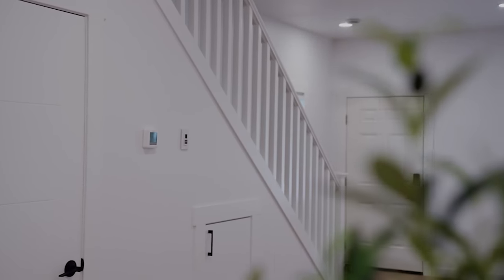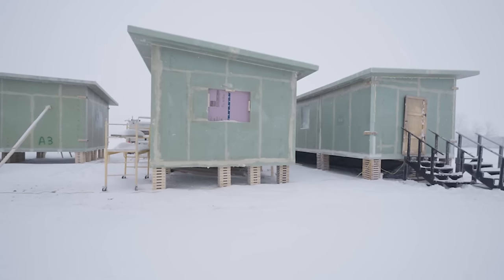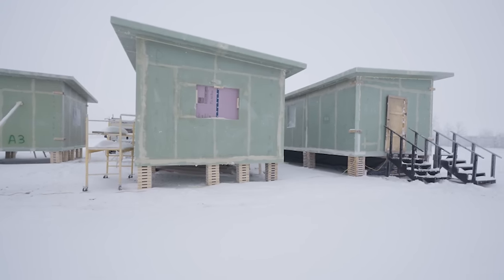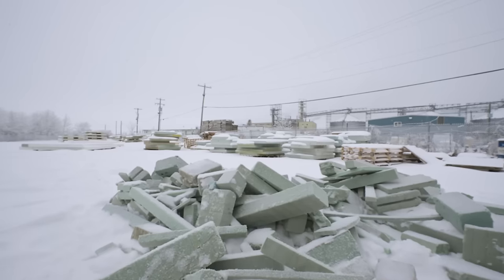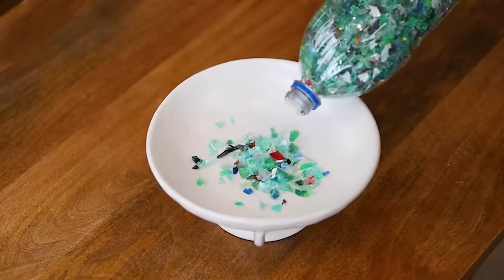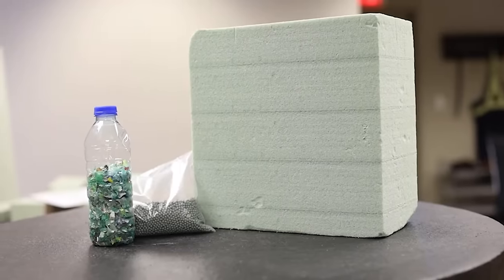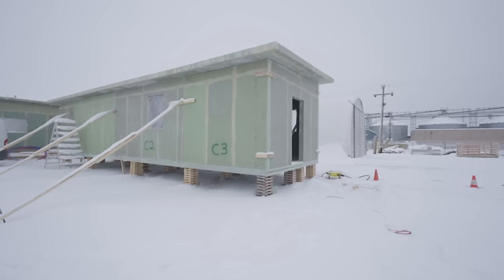My name's Kelly Rogers. I'm a managing partner at Ecoplast Solutions here in Lloydminster. We decided to set up shop here and make a go at a new innovative technology and a start-up company. Ecoplast is a composite housing manufacturer and builder. We manufacture composite panels made from 100% recycled plastic water bottles.